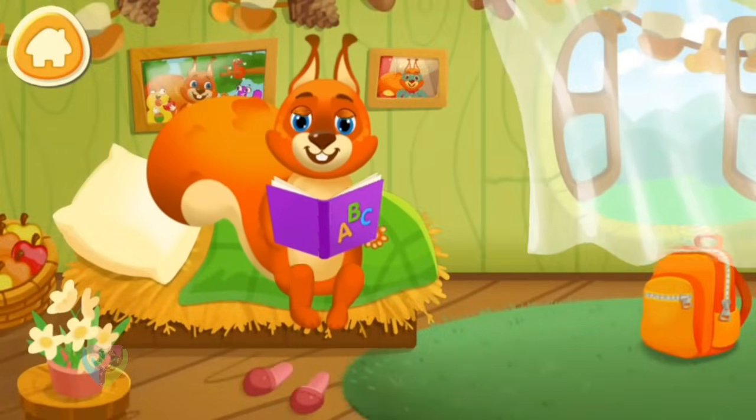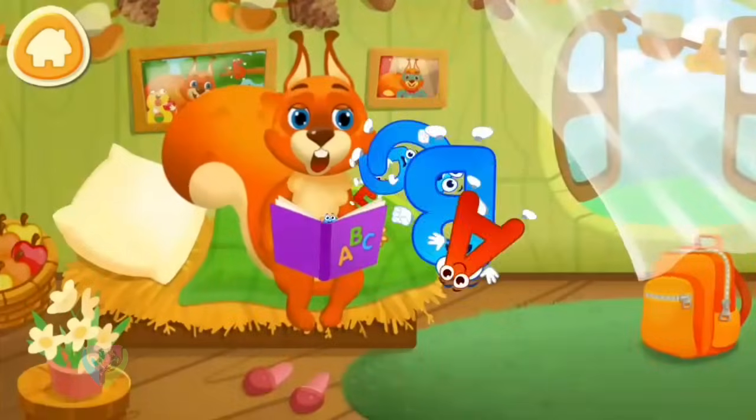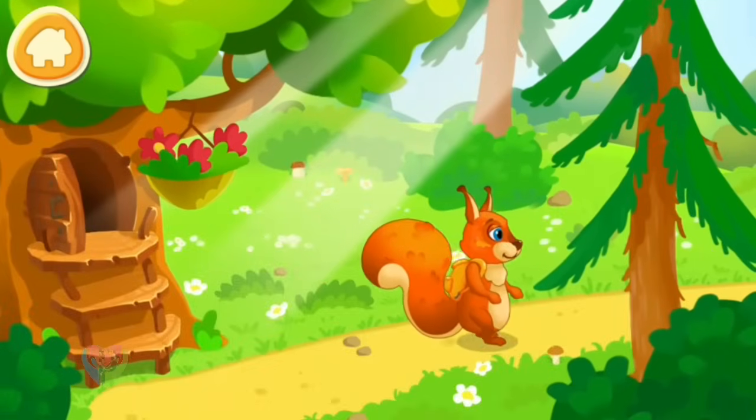Once upon a time, a squirrel decided to read a fairy tale. But one day a strong wind came and blew all the letters off the pages. Now the squirrel can't read the story. The squirrel decided to save all the letters and bring them back to the book. Help the squirrel save the letters!